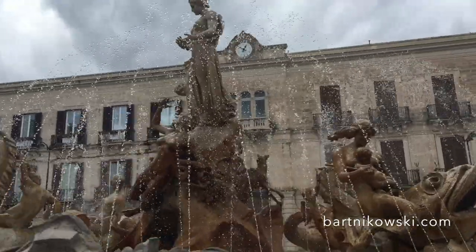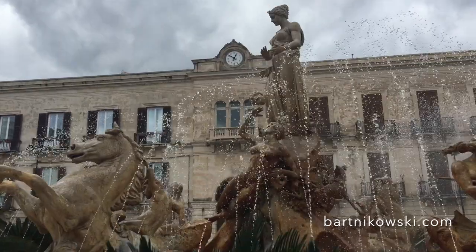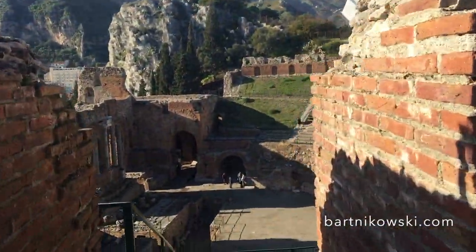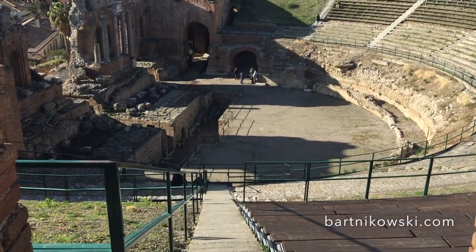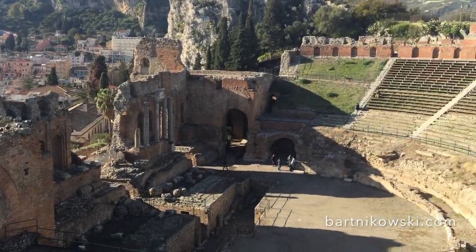Then I went to Syracuse, and that was fun. It's got beautiful fountains and architecture that you could just walk around and take in — the island, eating, drinking, looking at things.